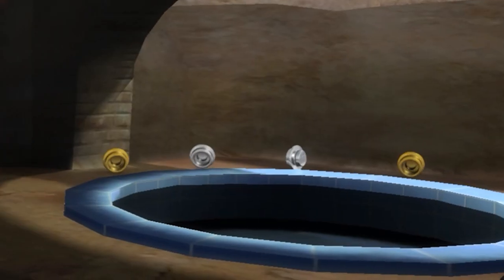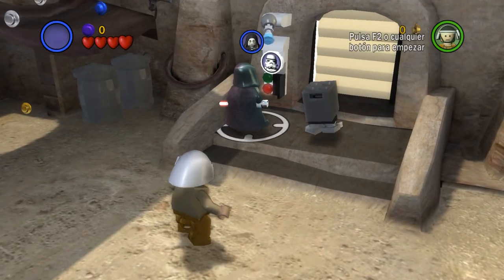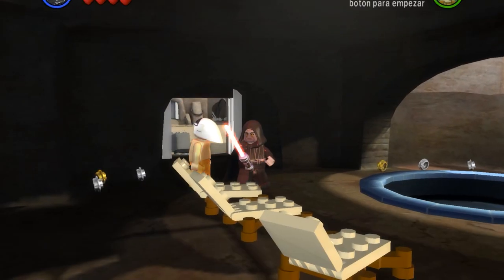Did you know you can actually visit the Polynesian spa right here on Tatooine? During the Mos Eisley spaceport mission, if you open this stormtrooper door here, you'll have access to the full facility.